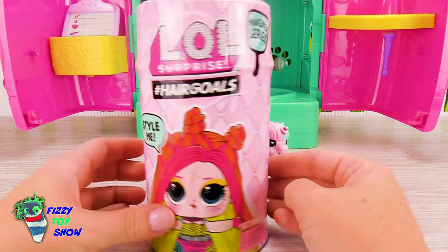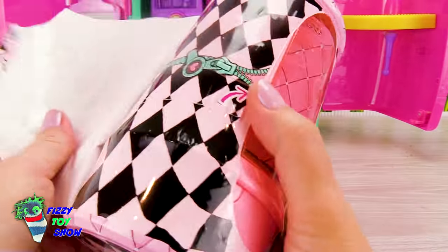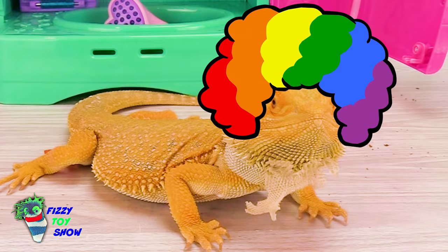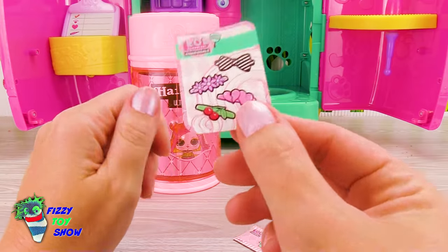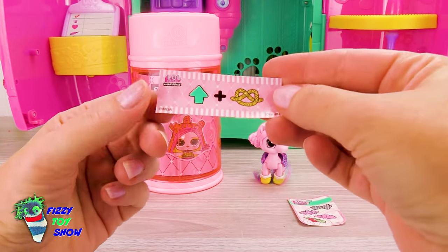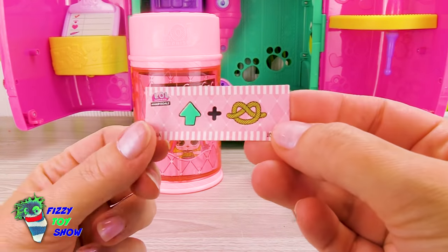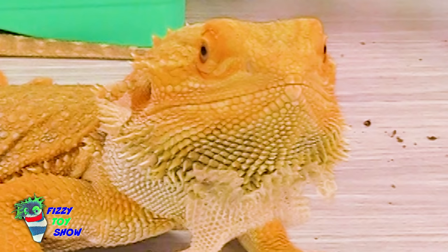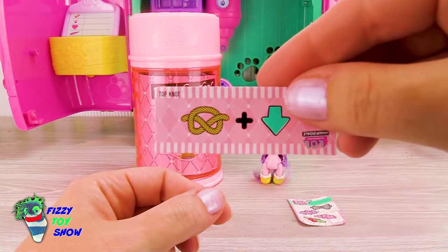Up next we have LOL Surprise Hair Goals! By the way guys, imagine if Nacho had hair! We have our beautiful barrettes and a secret message - it's an arrow pointing up and a knot. Hey Nacho, what do you think this means? Top knot! Now let's open up our hairspray bottle!